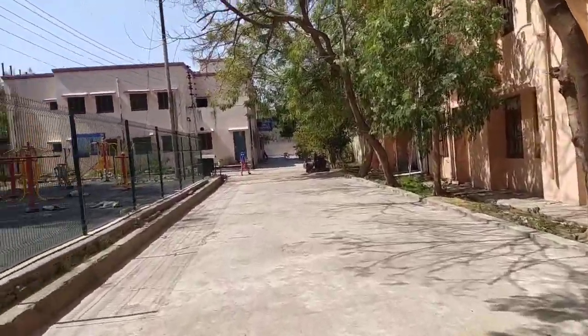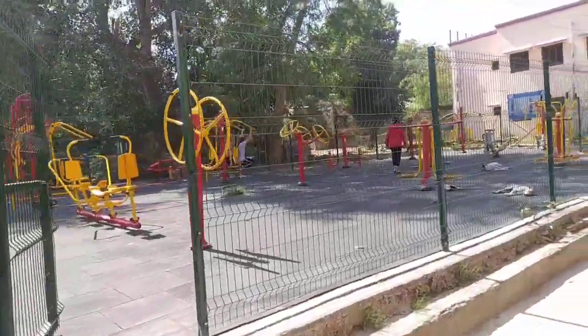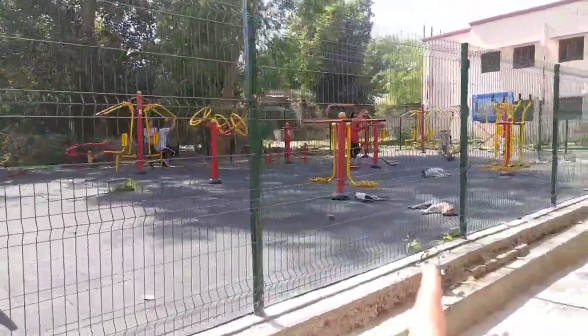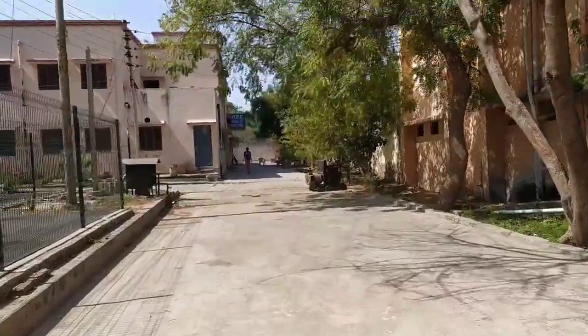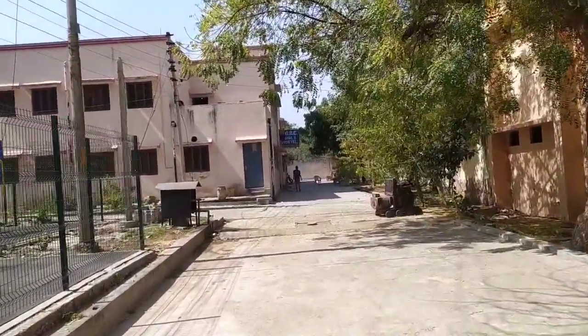Here is an open gym for girls. This is where you can see all around. This is the OBC Girls Hostel.